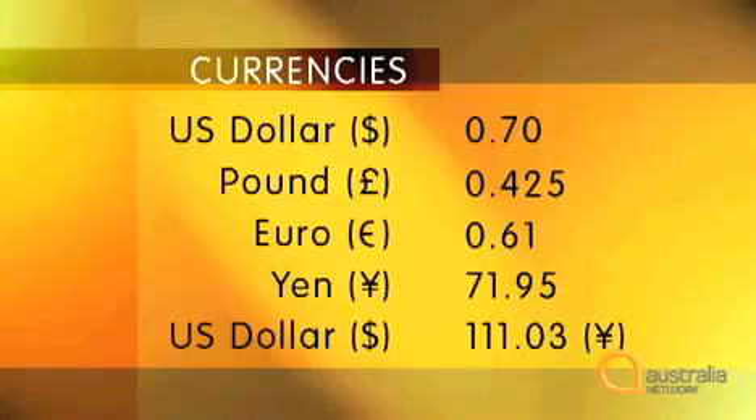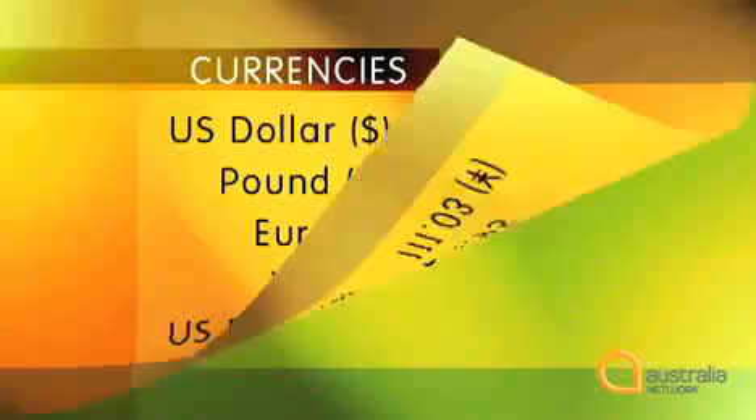First we're going to look at decimals and how you express them. Listen carefully again. Against other currencies, however, the trend is a little different, falling against the pound, closing at 0.425, a slight drop on yesterday, and 0.61 euros. The yen is also strengthening at 71.95, and considerably higher against the greenback at 111.03 yen. The Dow Jones index closed today at 9,809.79, a fall of 47.18 on yesterday's trading.